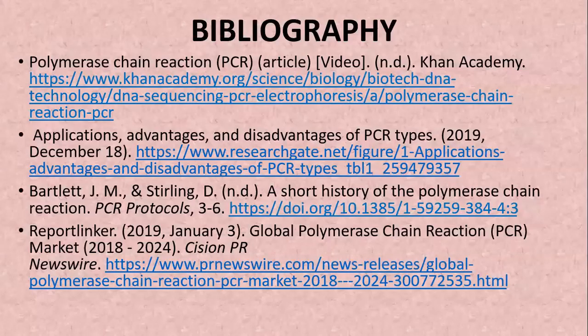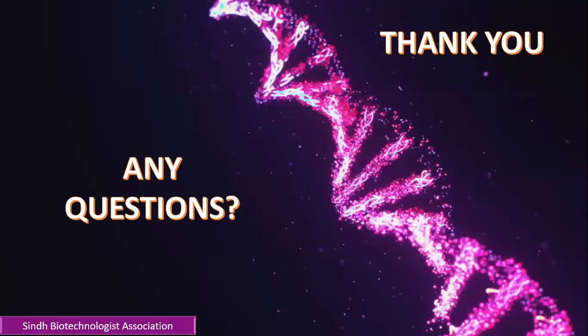Here are some references from which these slides were made and used as a source to deliver this content. Thank you so much for your time — it takes a lot of effort to do these video lectures. If you have any query or question, you can ask in the comment section below. We really need your support, so keep supporting us, keep liking us, and keep sharing with your friends. Thank you so much. Till next time, Allah Hafiz.